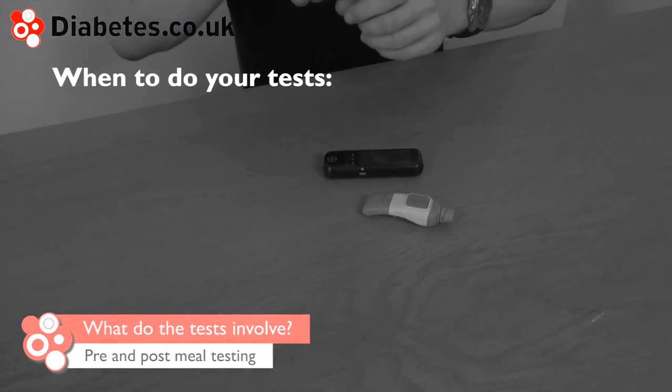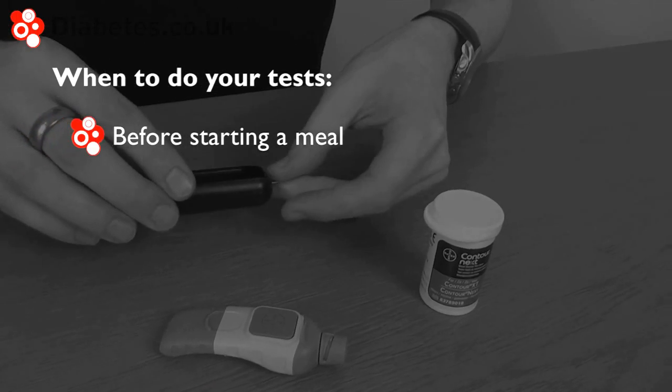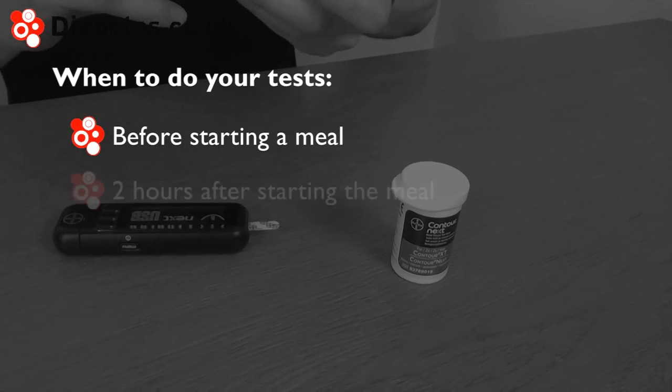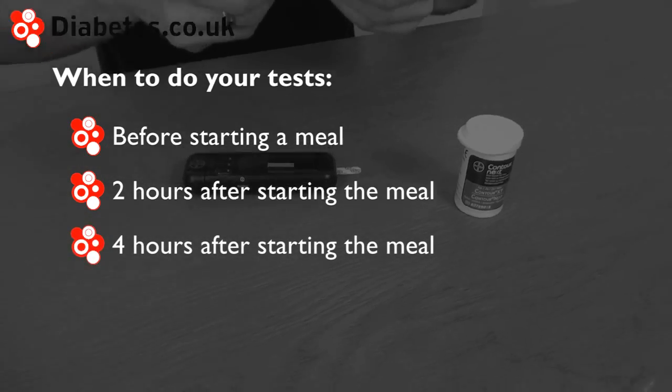Pre and post meal testing involves performing a blood glucose test before starting a meal, performing another test two hours after starting the meal, and performing a third test four hours after eating.